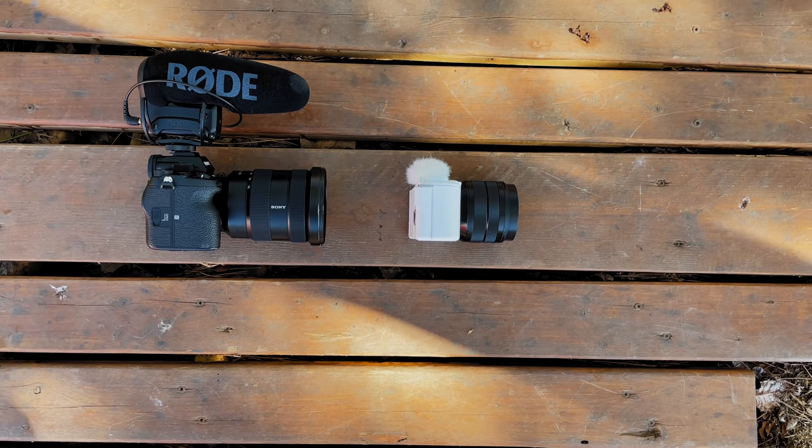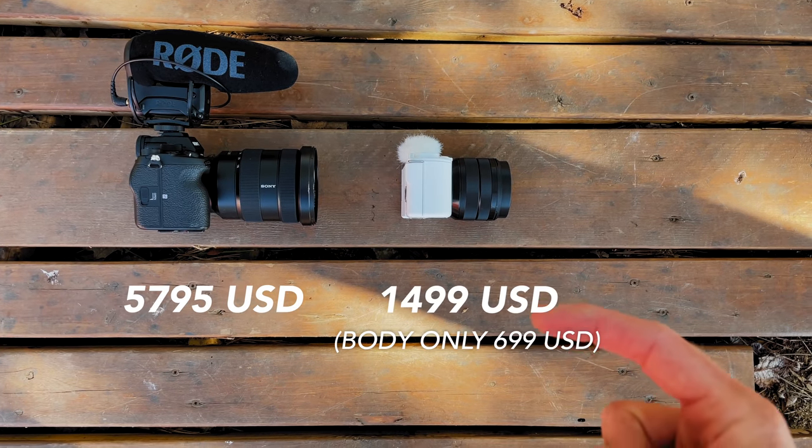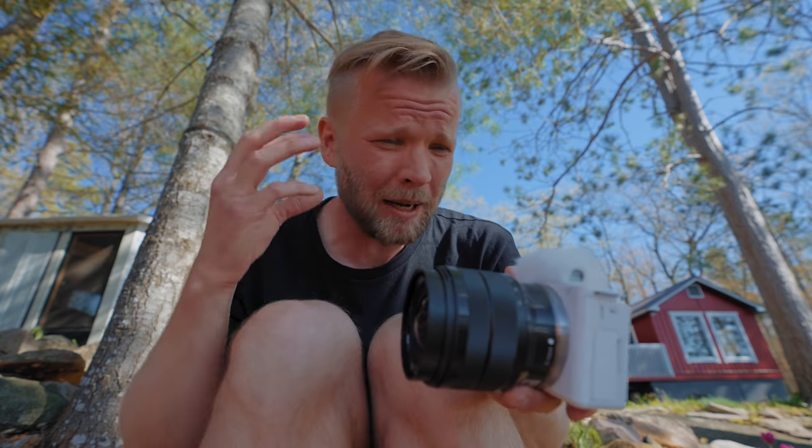Just to give you a little size comparison — this is my normal vlogging setup, and this is the new ZV-E10. That's a big difference in cost. Now, it's not full frame — it's Super 35, which is still pretty big, but that's a crop sensor. It's not full frame like the camera I'm using right now, the Sony a7S III. But you do have 4K up to 30 frames per second and 120fps in 1080, which is really nice.